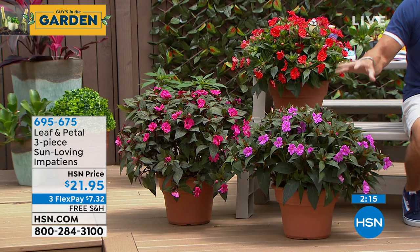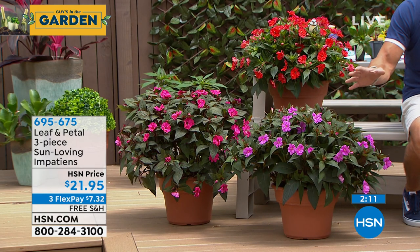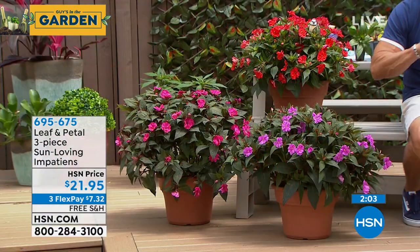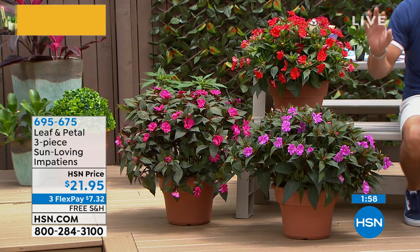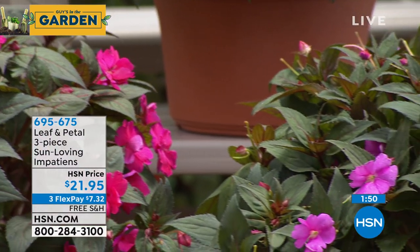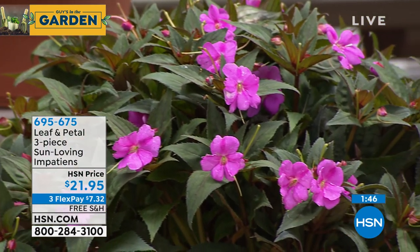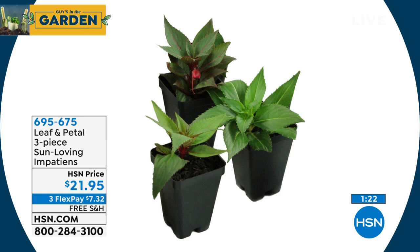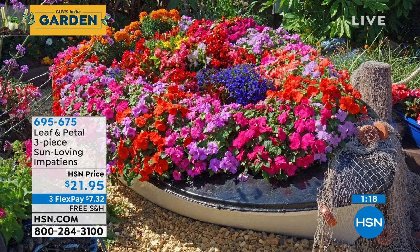We'll ship them when it's time for them to go in the ground where you live. You have Leaf and Petal's guarantee that these will grow for you. These are a real staple in the garden. They are annuals — the growth you see is what you can expect in the first year. They grow fast, get big, and throw out blooms fast. They're one and done but you get so much bang for your buck — they just fill space beautifully.